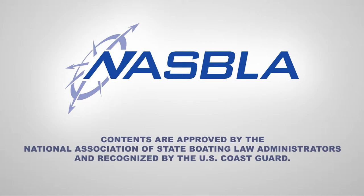Remember, this is a basic awareness video and will not substitute for getting into and understanding the rules of the road from a NASBLA-approved boating safety course. Go online to www.nasbla.org to find a course near you and sign up today. Until then, safe boating!